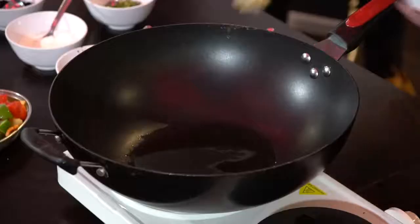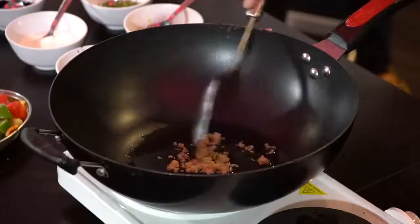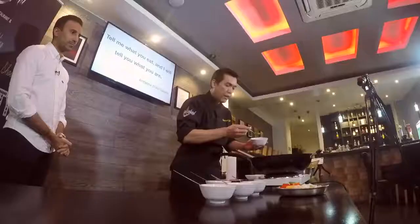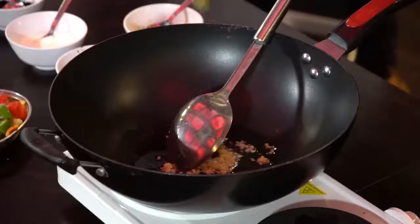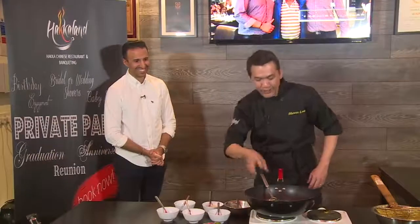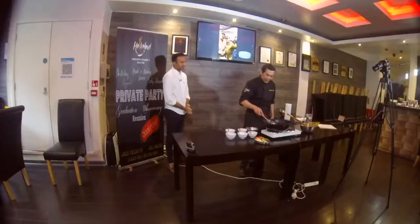I have to start with my chopped garlic — one tablespoon of chopped garlic. Chopped garlic and chopped green chilli, finely chopped; it depends on how spicy you eat, so I'm not going to put so much right now. So I have garlic and ginger on the wok, stir it till it becomes brown.